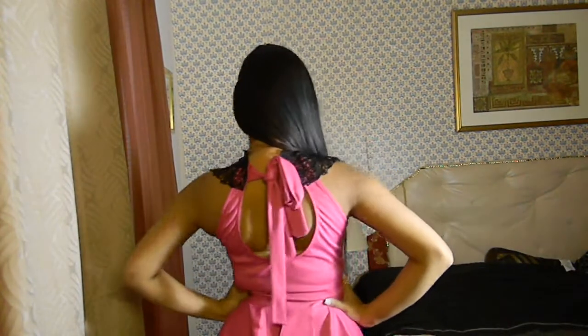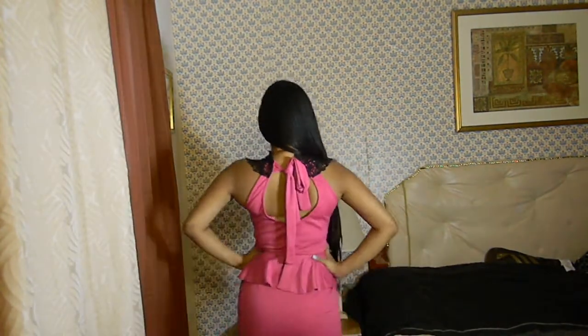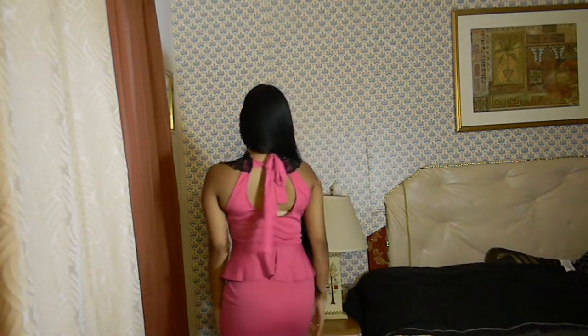The dress has beautiful lace detailings around the neck and chest area, and this is how it looks from behind — it has a kind of bow that you can tie at the back. I love the material of the dress, it fits perfectly and is just perfect if you have a figure like mine.